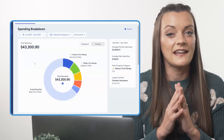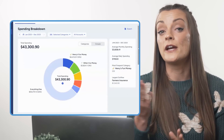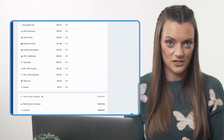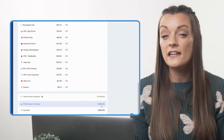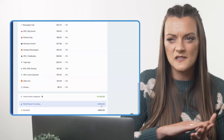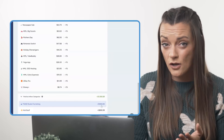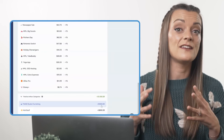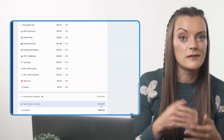One last thing to note: any categories that have had a higher inflow than outflow can be found in the positive inflows section. These are categories where an inflow was recorded directly into the category itself — not the spending-free categories you assign dollars to from Ready to Assign. Think refunds, reimbursements that you categorized right into the category — stuff like that.